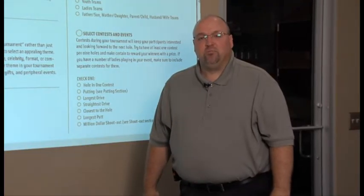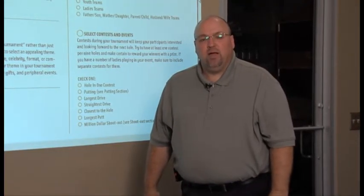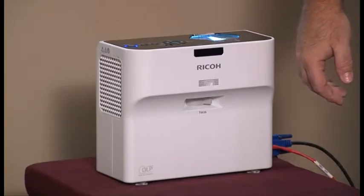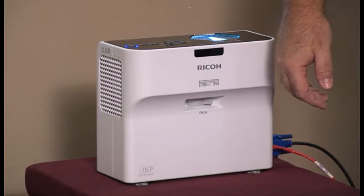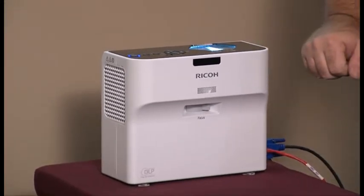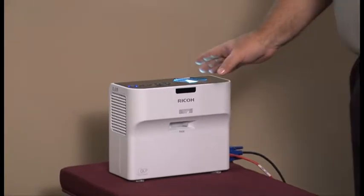Hi, my name is Darren Denny, Sales Support Manager for Monroe Office Equipment. I've been working for Monroe Office Equipment for 10 years now. What I'd like to introduce to you today is the Ricoh WX4130N Short Throw Projector. It has been launched since February and this is our first time that we've had it.